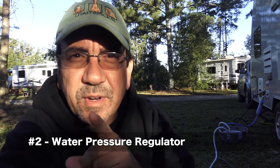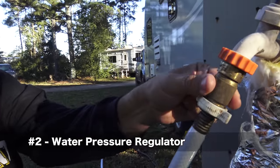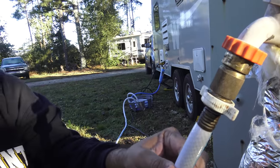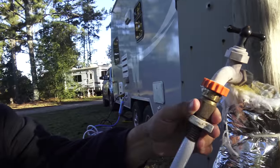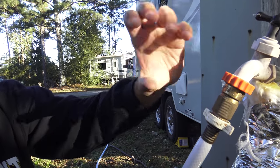Number two: a water pressure regulator. This is something you really need. You put it in the spigot right before your hose, and this will prevent your pipes from bursting if the water pressure is too high. The other day I forgot to put this on and one of the faucets started leaking underneath — I had a little bit of a flood, but luckily I caught it in time. This is a cheap unit; you can get better ones out there.